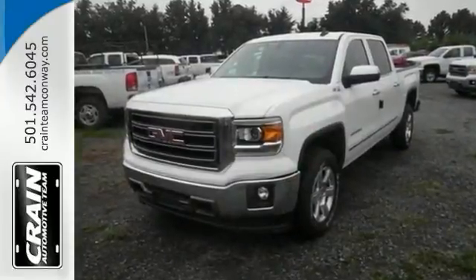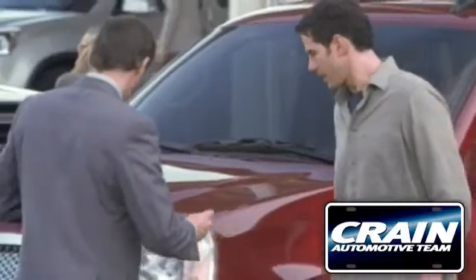Come on in and see this Sierra for yourself today. Visit us anytime at craneteam.com.